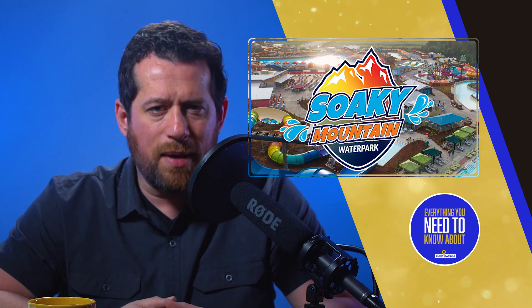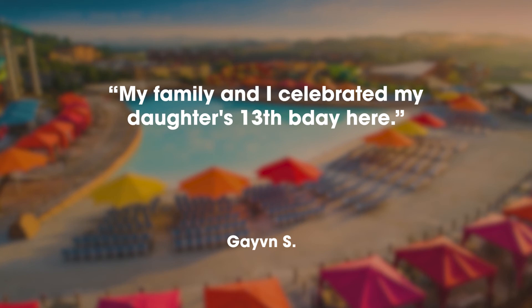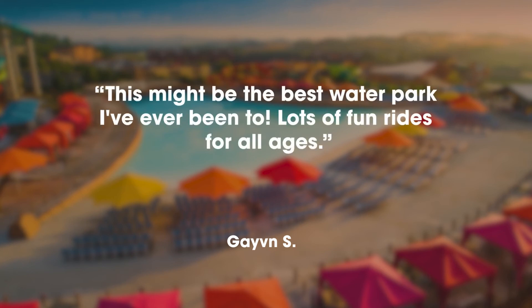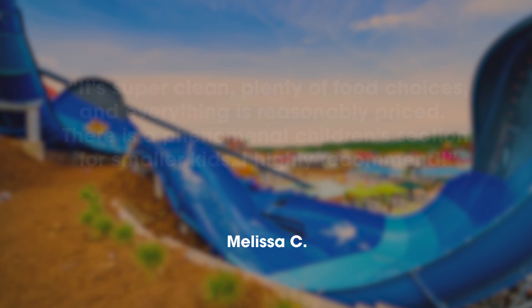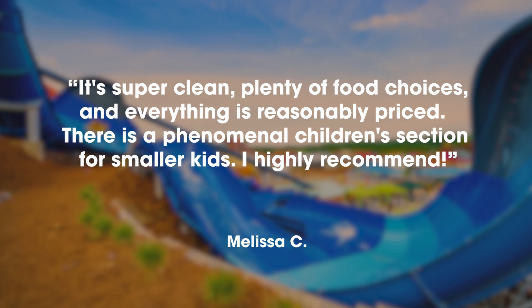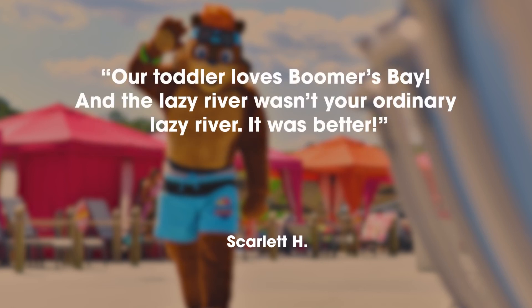It never hurts to hear what others are saying about their experience at Soaky Mountain Water Park. Gavin S. says, 'My family and I celebrated my daughter's 13th birthday here. This might be the best water park I've ever been to. Lots of fun rides for all ages.' Melissa C. mentioned, 'We've been to Soaky Mountain several times since it opened, and it's tons of fun. Super clean, plenty of food choices, everything is reasonably priced. There is a phenomenal children's section for smaller kids. I highly recommend.' Scarlett H. shared, 'Amazing water park. They had everything you could ask for, including food, milkshakes, funnel cakes, and water slides for all ages. Our toddler loves Boomer's Bay, and the lazy river wasn't your ordinary lazy river — it was better.'